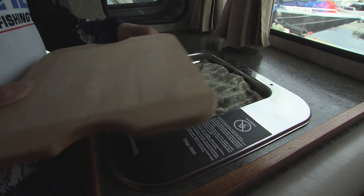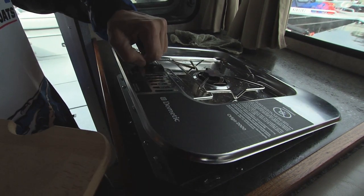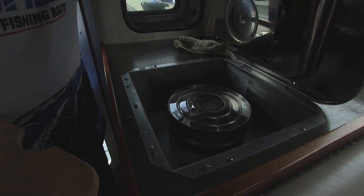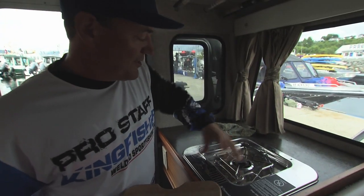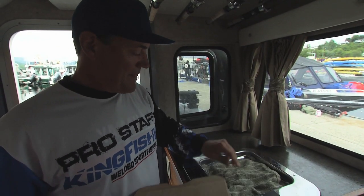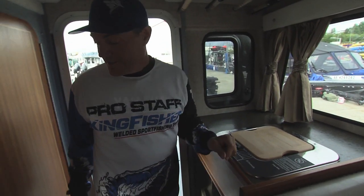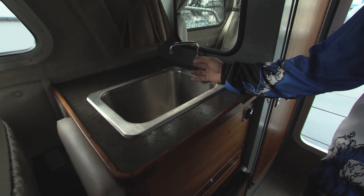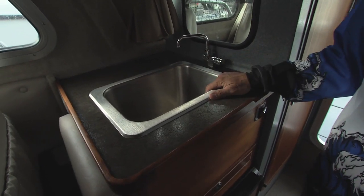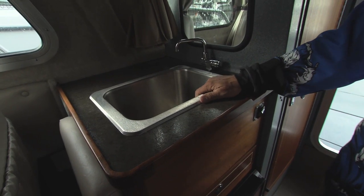Back to the cabin here, we've got our alcohol burning stove — easy to use. Fire it up, pour the alcohol in, absolutely bomb-proof system. The towel under her so she doesn't rattle when you're rolling. Across here on the starboard side, we've got our sink — fresh water. Nice 20-gallon tank in the back to feed this thing, so you've always got your fresh water for your dishes, your hands, whatever you need.